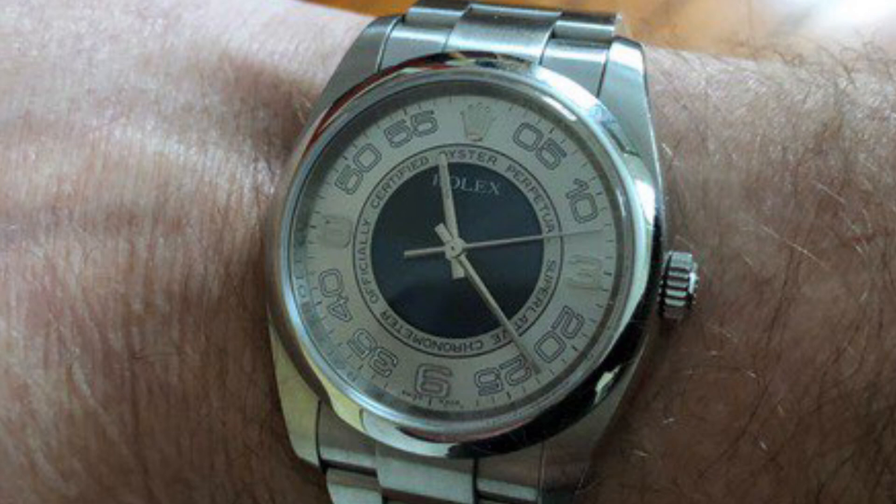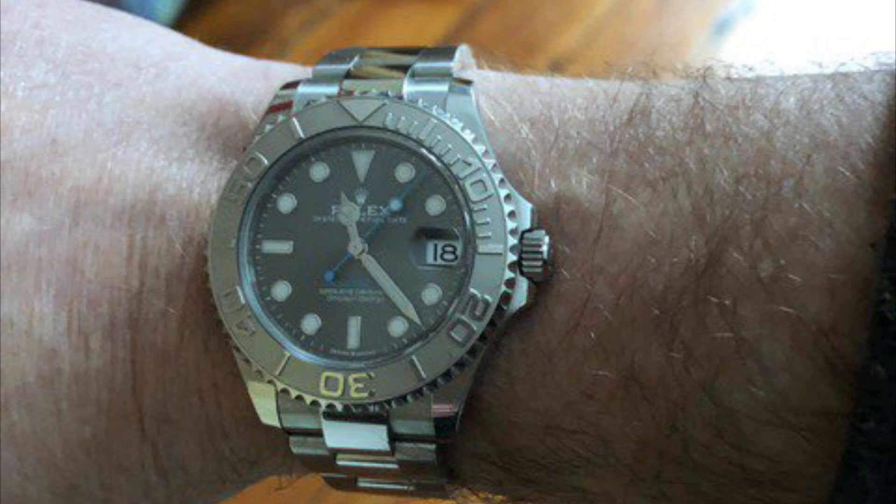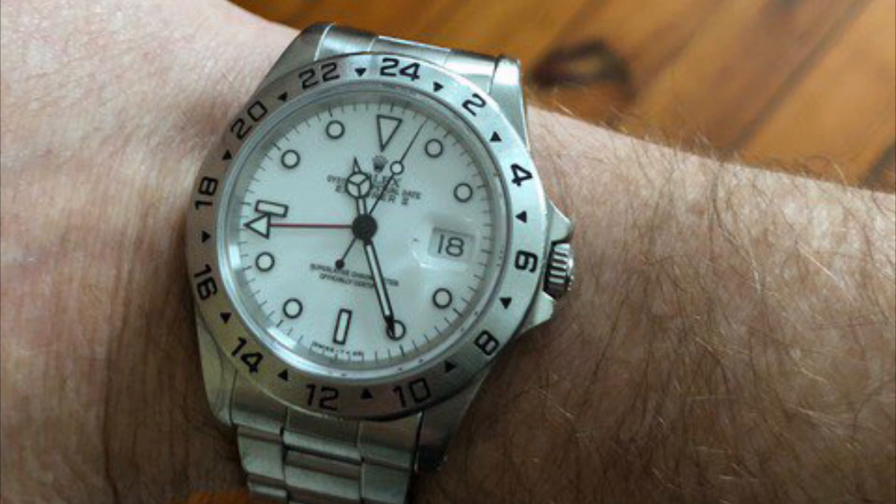Number 3, a 2008 Rolex OP 116000 with a concentric dial and explorer Air King indices. He liked his son's OP so much that he picked up the similar but funkier version. Number 4, a 2021 Rolex Yachtmaster 37mm, reference 268622, rhodium dial — he wasn't afraid to go for what is considered the ladies' size. Buy watches to your size, not oversized — that's a good plan.